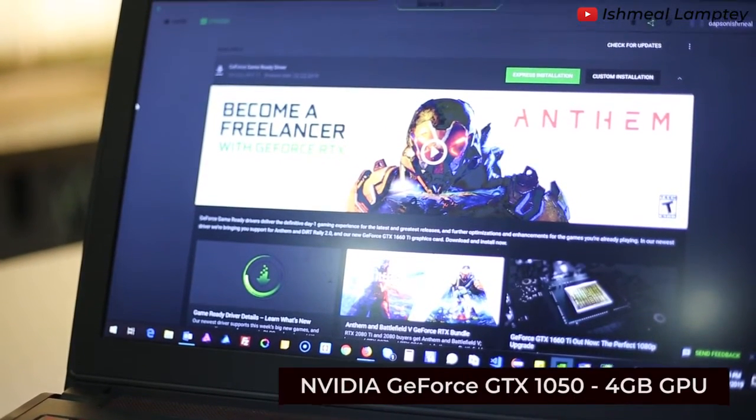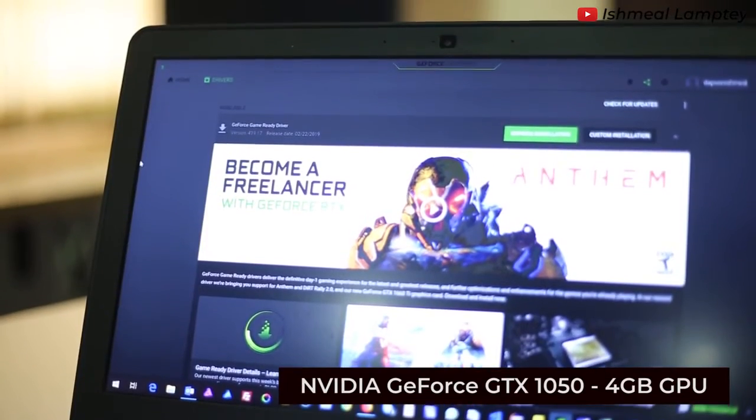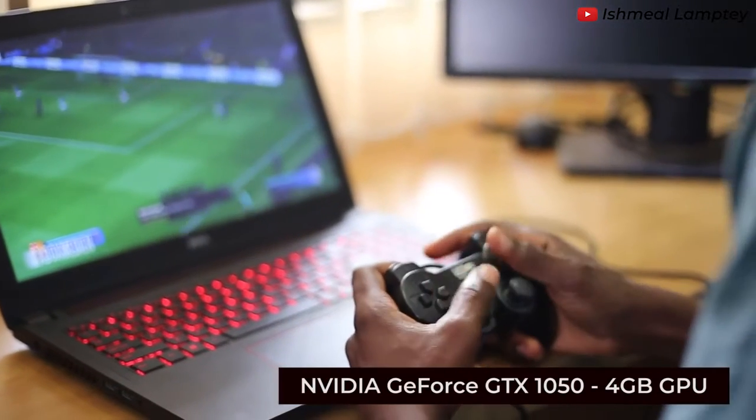The graphics processor is NVIDIA GeForce GTX 1050 with 4GB dedicated graphics memory, which is best for running graphics-demanding programs as well as games.